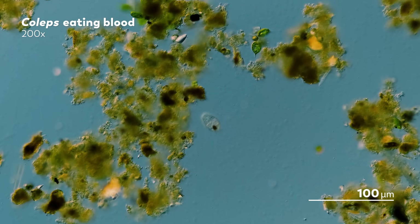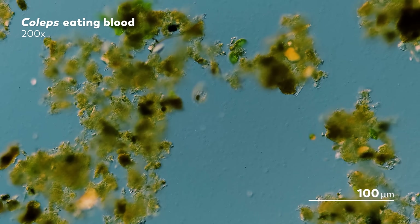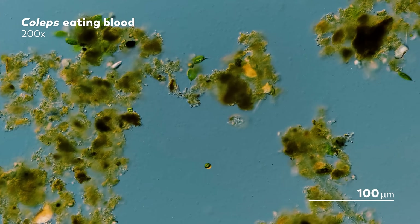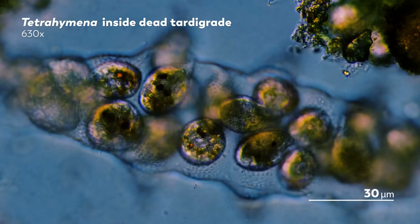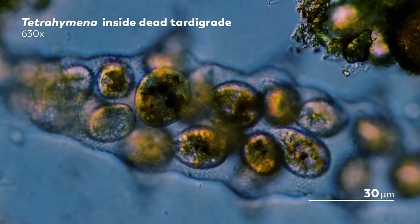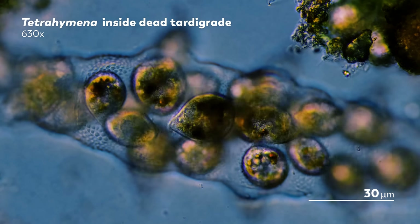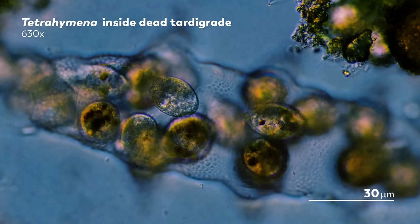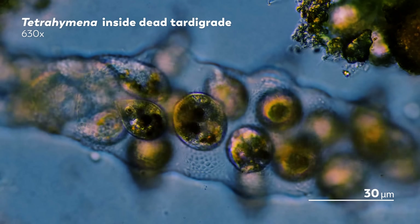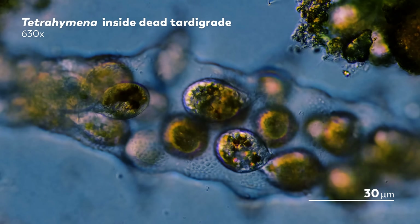But free-floating blood is one thing, and probably not the main thing for these microbes. Their real specialty is this: that pack of tetrahymena have excavated their way into a dying tardigrade, burrowing past the animal's cuticle and into its body, so they can get direct access to the tissue that sustains them.